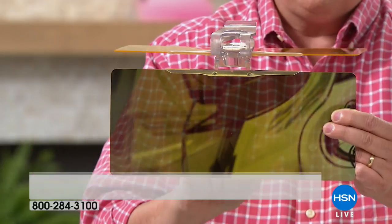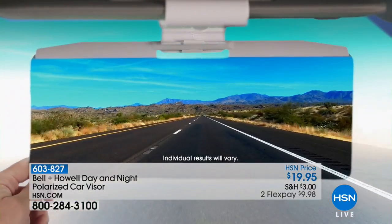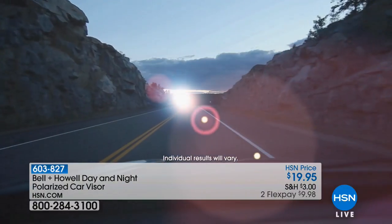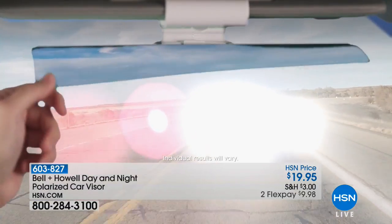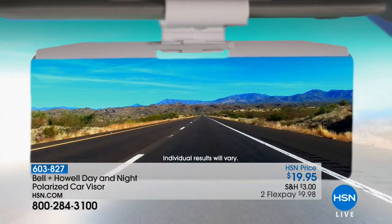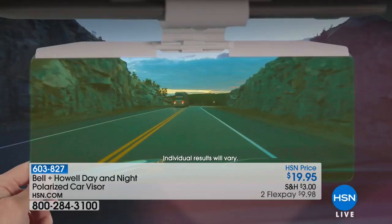Polarized sunglasses have been used for years by fishermen because they want to see not just the surface of the water but down into the water. Look at the difference — night and day. You couldn't even see the road before. We've all experienced that. Think about it next time you're out driving.